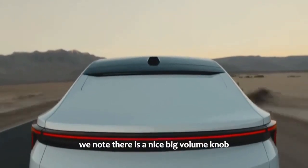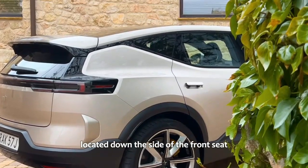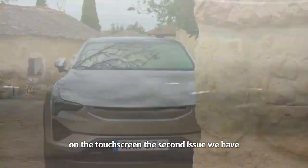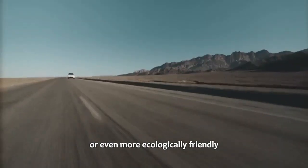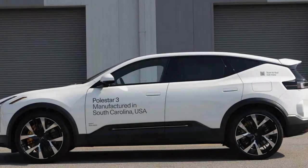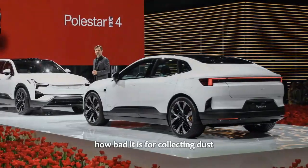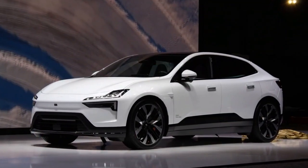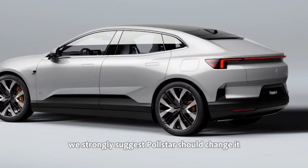Thankfully, there is a nice big volume knob in the center console. The driver's seat adjustment is one of the best we've come across — one large, well-located control down the side of the front seat that's easy to find and logical to use. However, the lumbar support controls are on the touchscreen. The second major issue is that despite significant effort put into interior materials — whether ecologically friendly Nappa leather or vegan and recycled options — Polestar has chosen to use piano black plastic in the center console and on the switches of a $70,000-plus electric SUV. It collects dust and fingerprint smears badly, and there is simply no excuse for it. We strongly suggest Polestar change it for something more fitting of the brand.